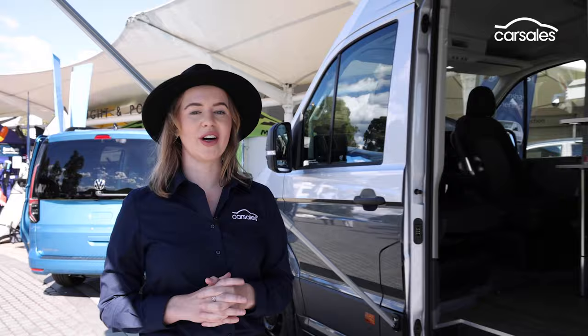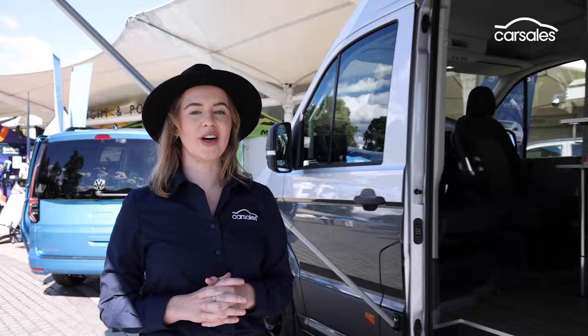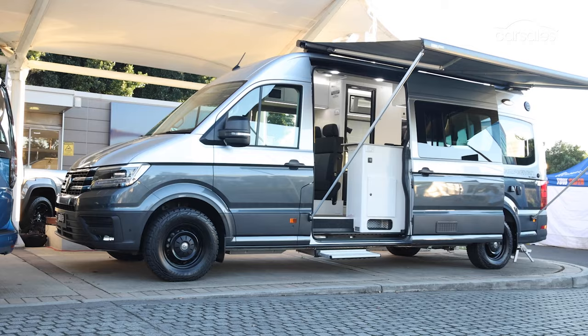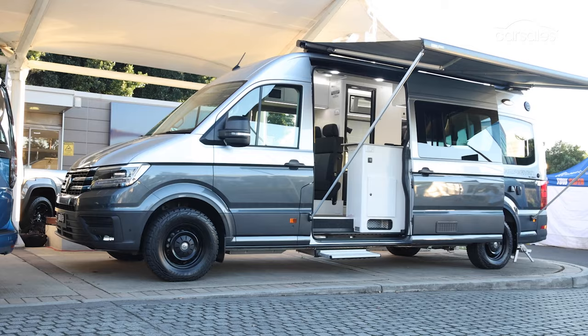At just under seven metres long, this is probably not going to be the ideal daily drive, but just check out some of the things that set this Crafter apart from the rest. There isn't a great deal to see from the outside, although this huge electric side awning is a pretty obvious giveaway that it's not just a regular tradie van.